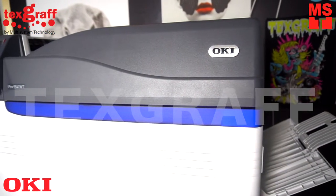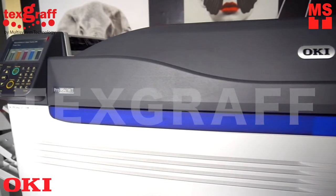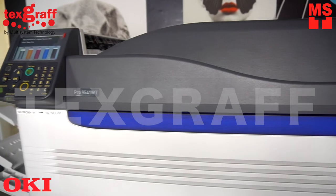Introducing the OKI Pro 9541WT, the only 5-color digital transfer printer for production of customized garments, hard surface goods, and more.